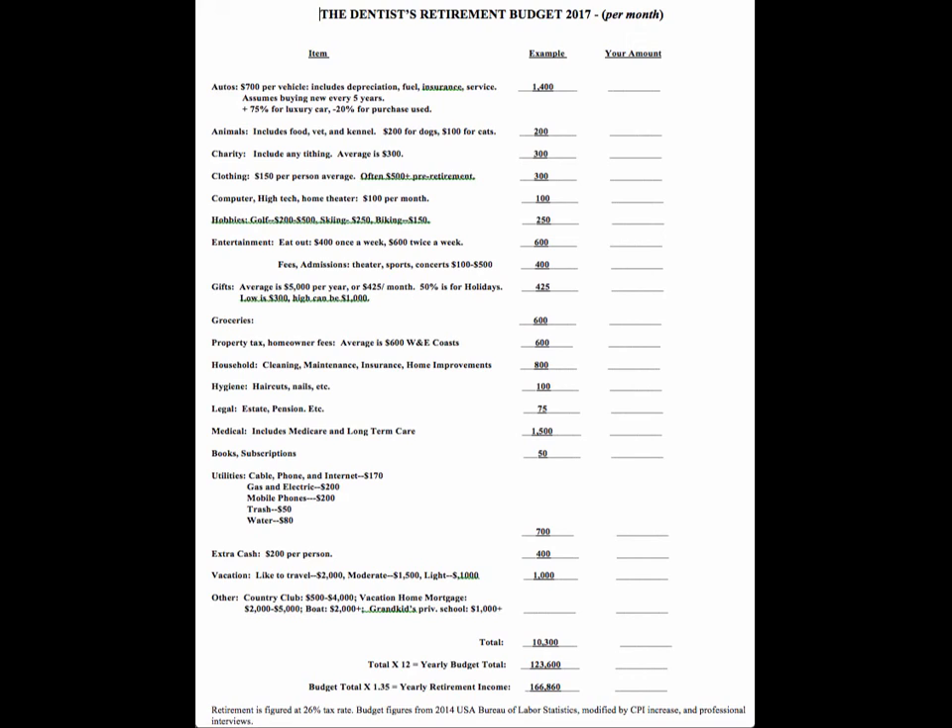Medical: Medicare is not going to cost you $1,500 a month, but my wife and I are paying about $1,000 a month. Medicare itself is closer to $500, but there are out-of-pocket expenses for prescriptions and other things, so really it's about $1,000 a month. An additional $500 a month goes towards long-term care — that's a whole different subject as to whether you should buy insurance or self-fund.